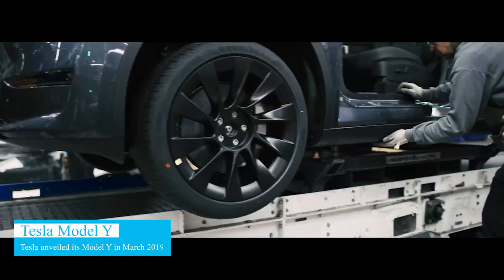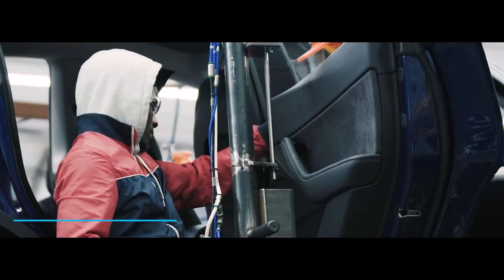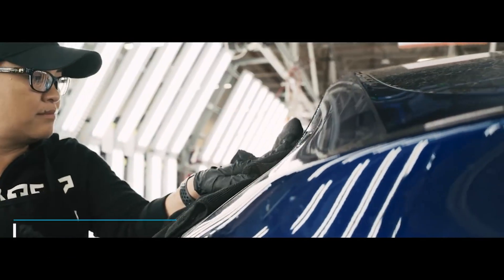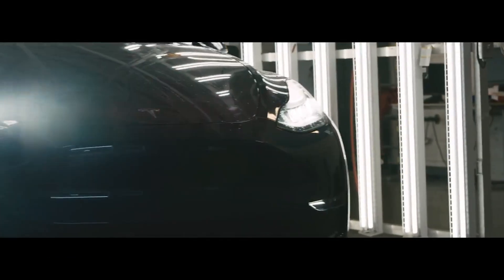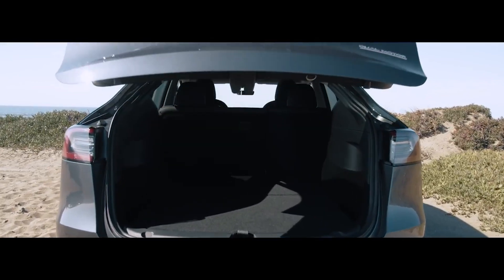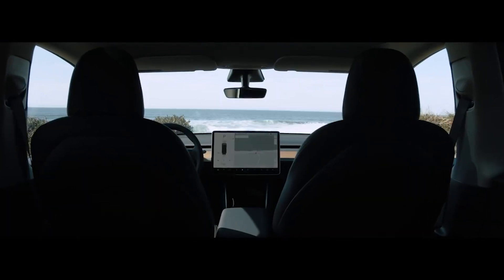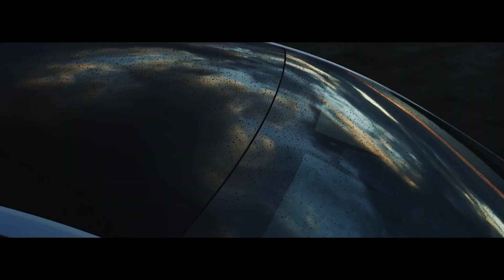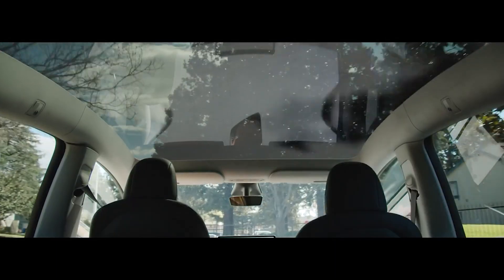Tesla unveiled its Model Y in March of 2019, started production at its Fremont plant in January 2020, and began delivery on March 13, 2020. This all-electric, autonomous, and semi-self-driving Tesla has become popular with those wanting a vehicle that's more reliable than any other electric car on the market, yet can compete with traditional cars in terms of style and performance.